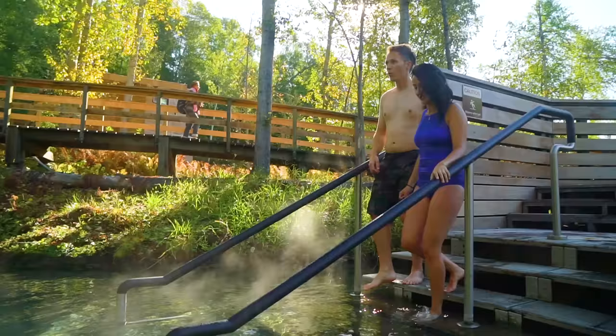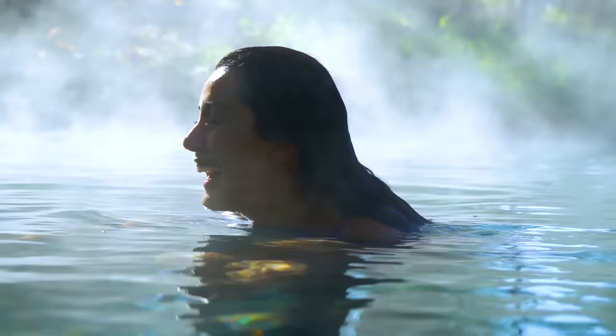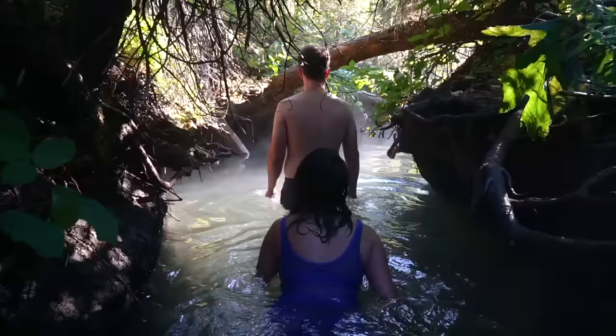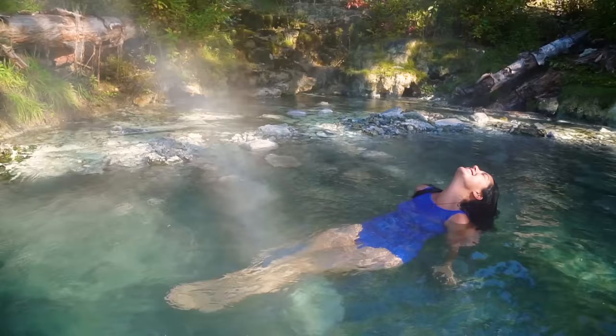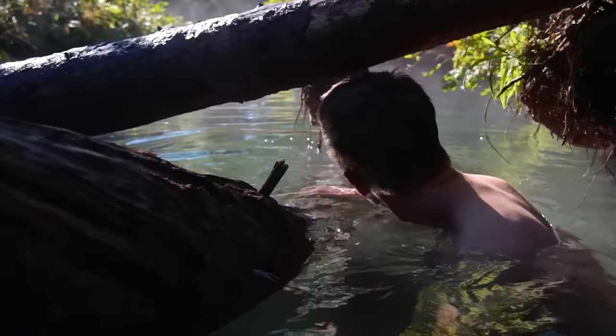We started our trip in the north, making our way down from the Yukon to Liard Hot Springs, where we took a break to experience the second largest known hot springs in Canada. With steam rising off the water, it felt like we were walking through a jungle in a tropical paradise. It's impressive how hot the water gets, and it was a great way to soothe our muscles before beginning the long drive to Vancouver.